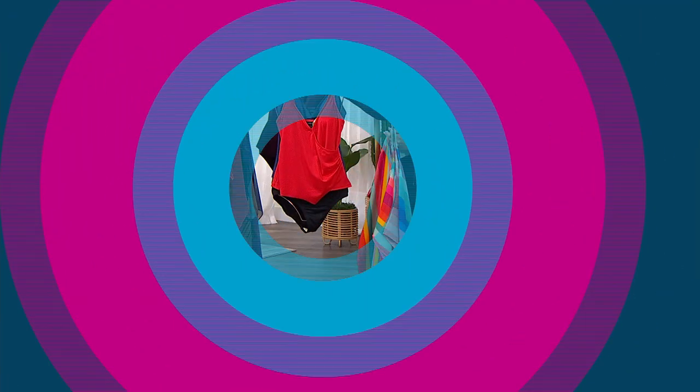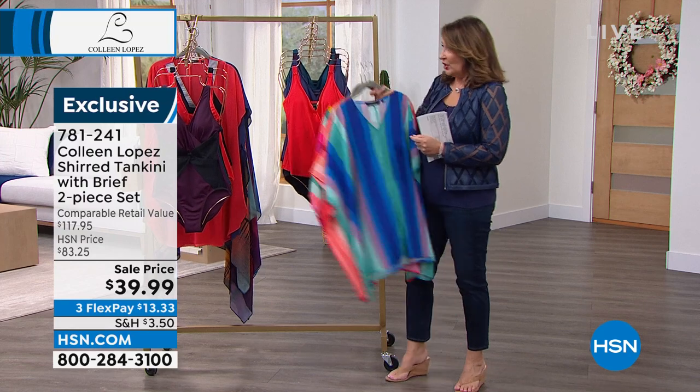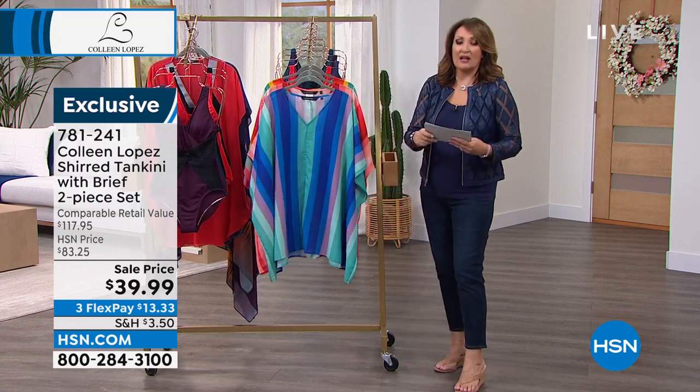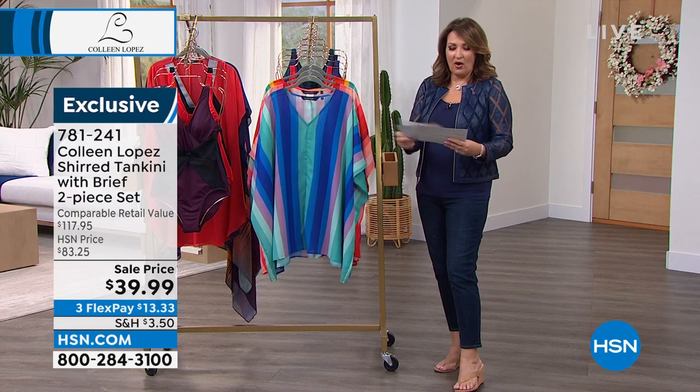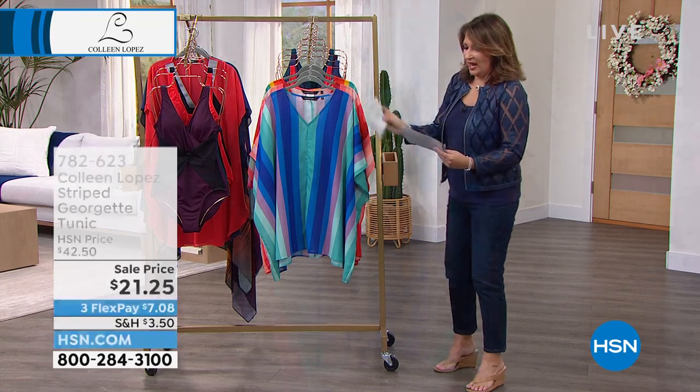Fits so nicely. These suits. I love my suits — I really do, I have to say I'm so happy with them. They're so easy to wear. So if you'd like to order, go for it. This next one — this is the prettiest cover-up. So this is what we call the striped cover-up.